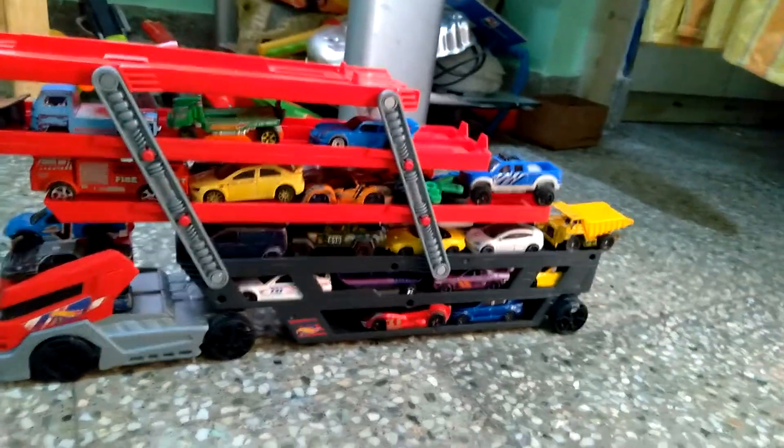Here we have not put any cars. So this is how the mega hauler looks from the front side, this side, from up, and from the back also — it is very good. I did not like this look though. Sometimes cars come off from here like this — you can see it will come off. So this is my mega hauler.